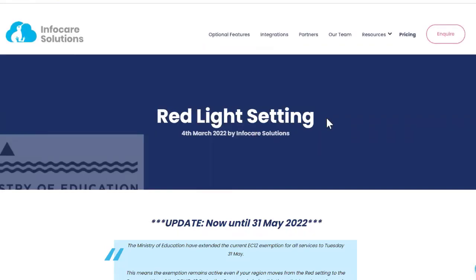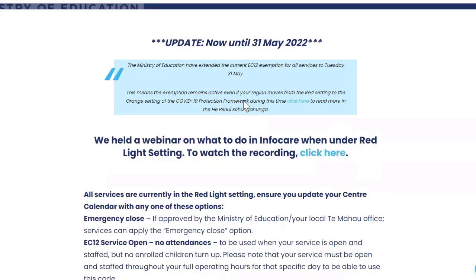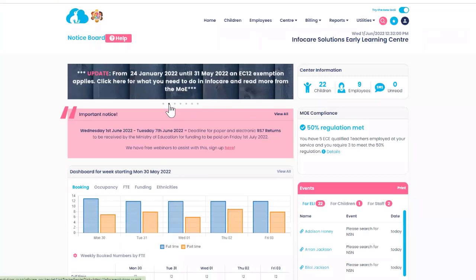Our heading does say red light setting; however, it was updated to be until the 31st of May. So when we moved to orange light, that EC12 exemption continued to apply — effectively for the whole funding period. If you haven't been doing anything with your centre calendar, please come to our information page from our notice board, the second dot along, which will take you to all of that information.